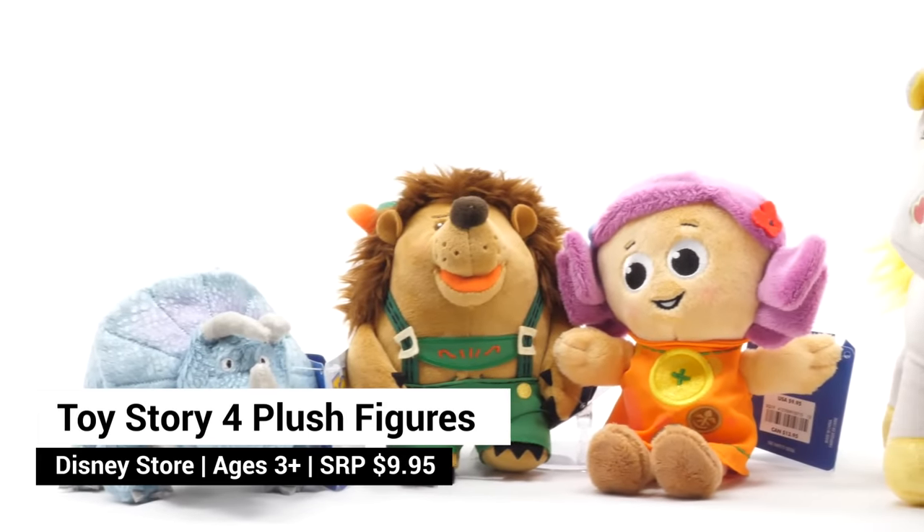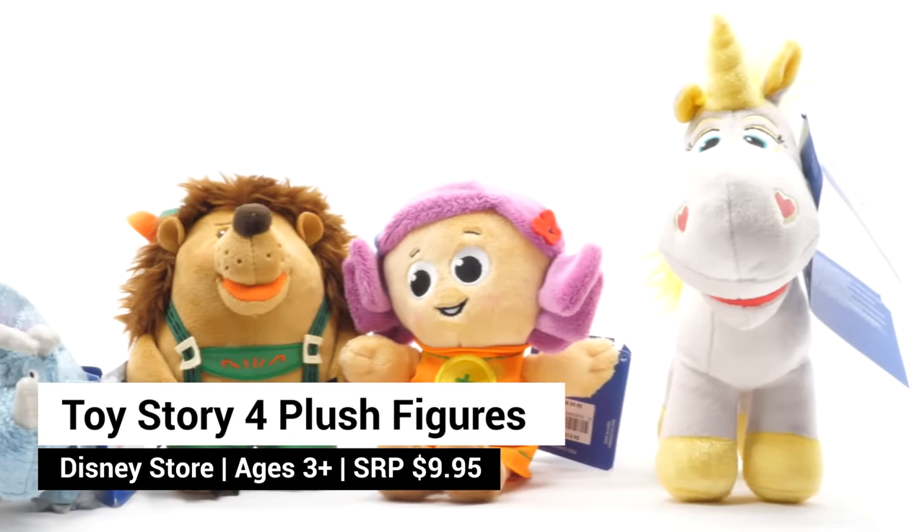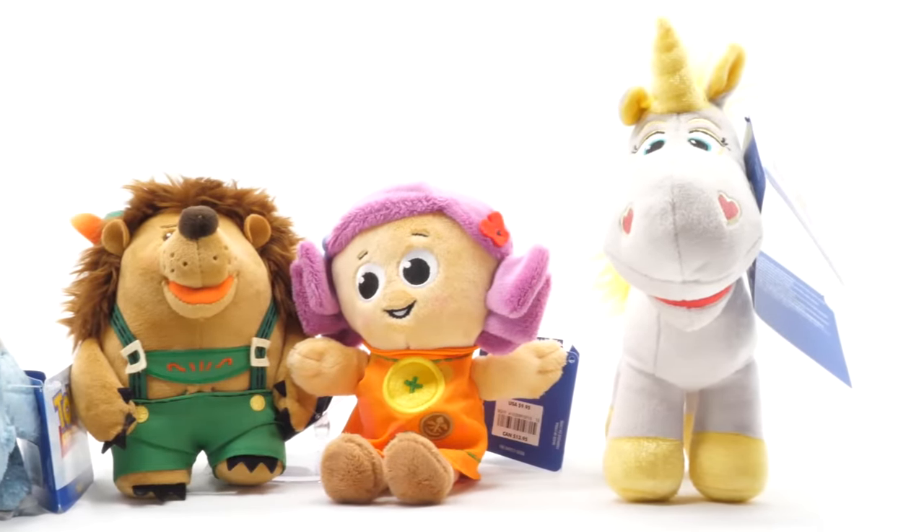From the Disney store, we picked up plush versions of Dolly, Mr. Pricklepants, Buttercup, and Trixie. Look at their cute little faces.